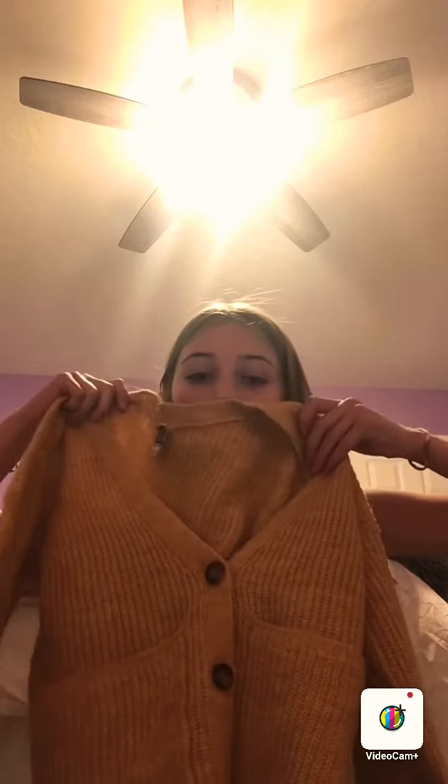First thing is I have this cute sweater with pockets. So that was the first thing.